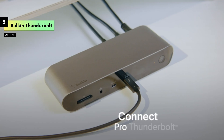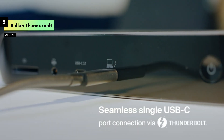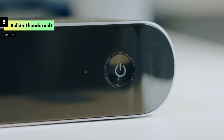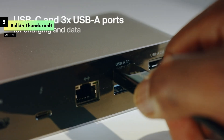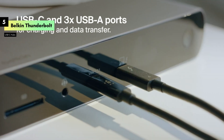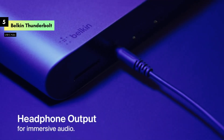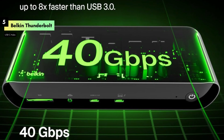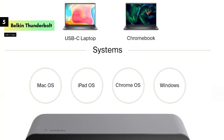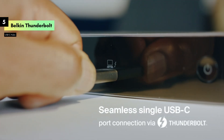This docking station is equipped with the latest Thunderbolt 4 technology, providing lightning-fast data transfer speeds and robust connectivity options. The 90W Power Delivery ensures your laptop stays charged while you use the dock's other features, making it perfect for power users and multitaskers. The dock supports impressive display capabilities, allowing for 8K resolution on a single display or dual 4K displays, making it an ideal choice for professionals who need high-resolution outputs. Connectivity is a breeze with multiple ports, including HDMI, Gigabit Ethernet, and USB-A ports.